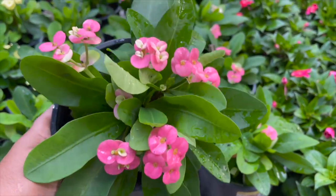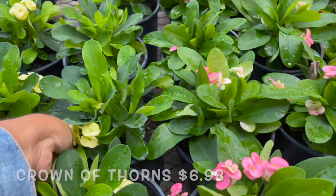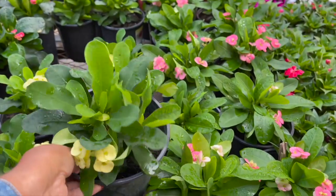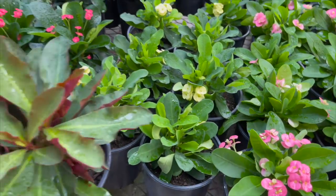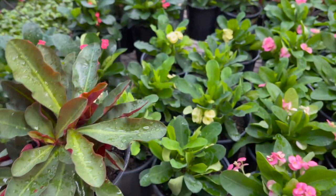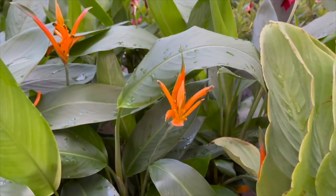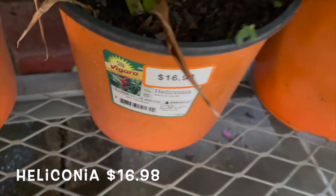Outside they have some crown of thorns for $6.98 in different colors. This one right here is a little different — I've never seen this with the dark green foliage and burgundy undersides. They also have some heliconias for $16.98.